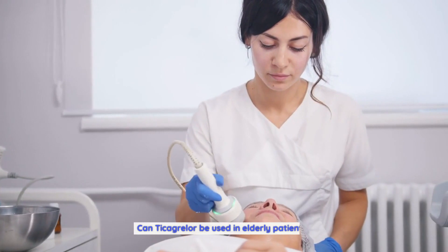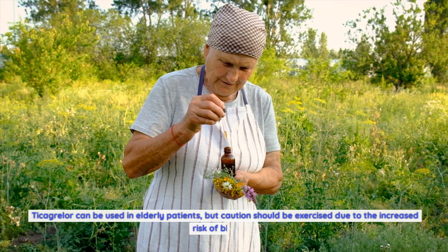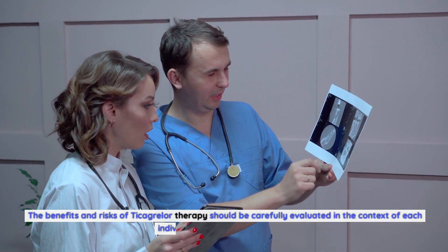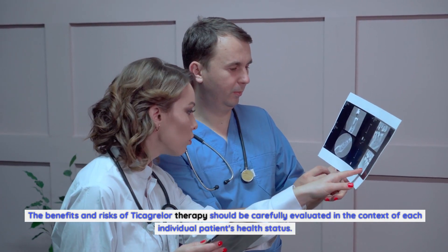Can Ticagrelor be used in elderly patients? Ticagrelor can be used in elderly patients, but caution should be exercised due to the increased risk of bleeding. The benefits and risks of Ticagrelor therapy should be carefully evaluated in the context of each individual patient's health status.